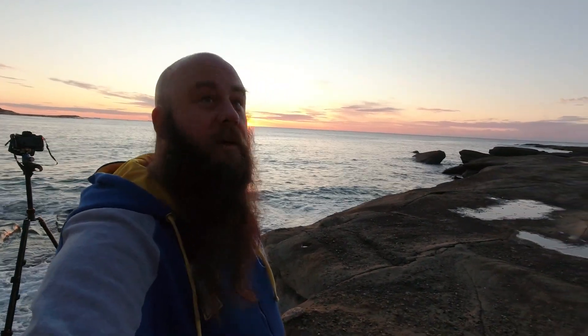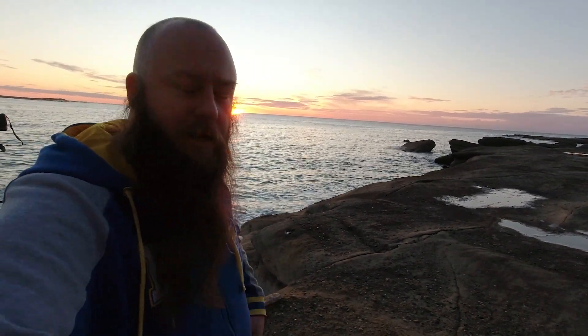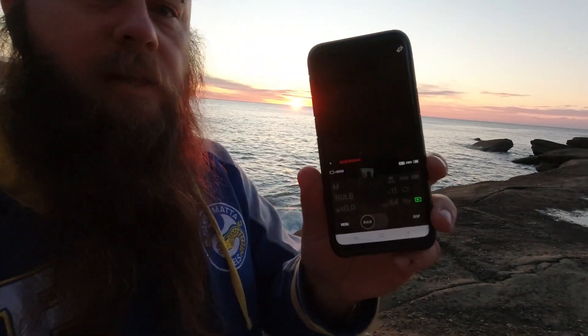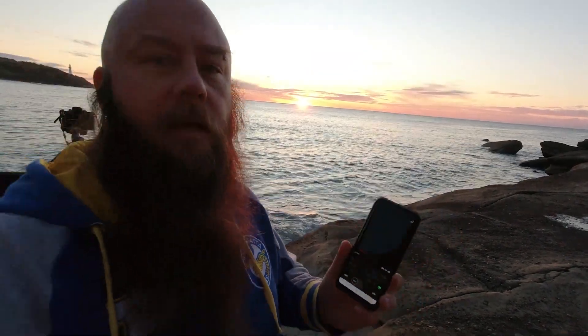So here comes the sun over the horizon — I hope you can see it peeking up over there. I've got a one-minute exposure running that started just as the sun started to crest. It's about 40 seconds now. I'm going to expose for about one minute and hopefully get a nice smooth-looking image with that sun sort of moving up through the frame. I've never tried something like that before, so we'll see how it goes.